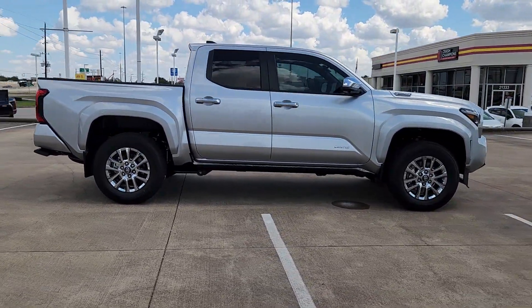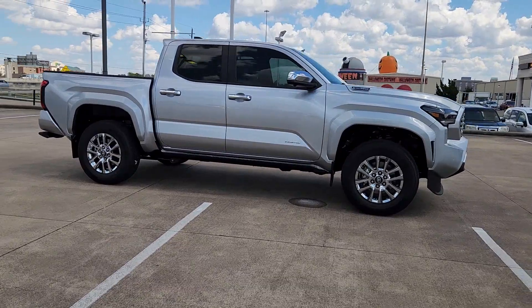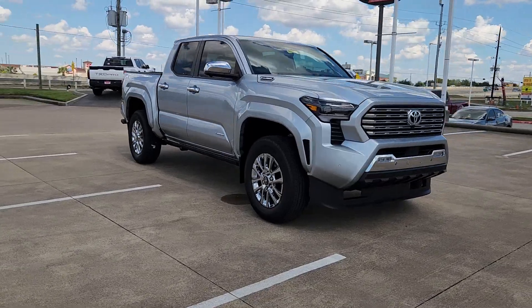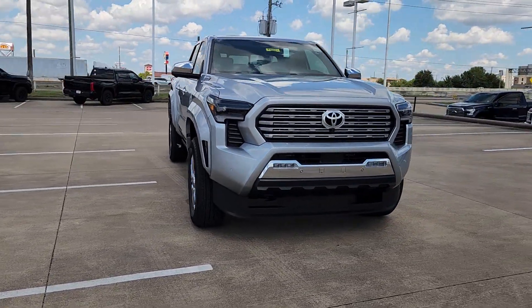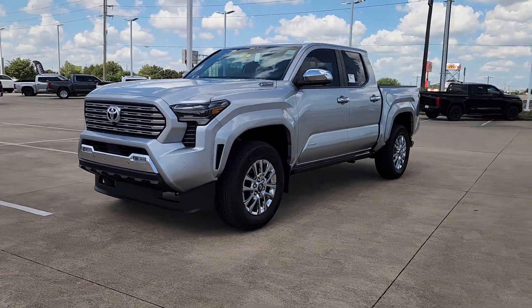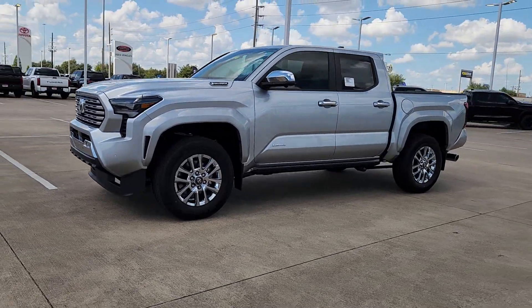These are just some of the great options this vehicle comes with: heated steering wheel, Apple CarPlay and/or Android Auto, head-up display, keyless entry, moonroof, fog lamps, backup camera, satellite radio, cooled front seat, and power passenger seat.